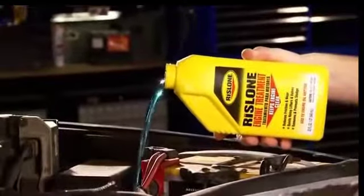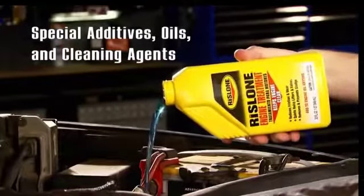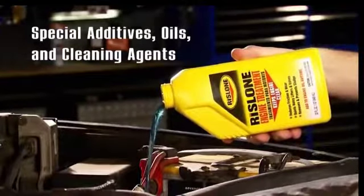For 89 years, Rislone has been helping engines by using special additives, oils, and cleaning agents that protect your engine's vital parts from the effects of sludge and varnish.